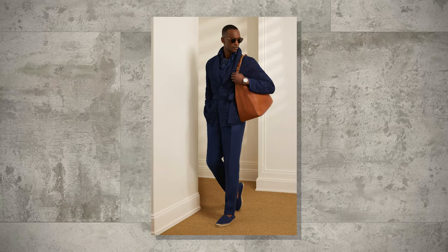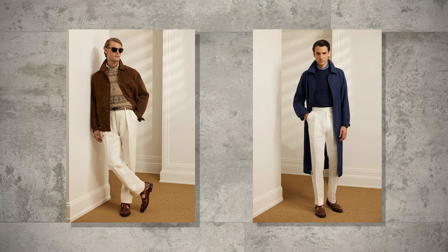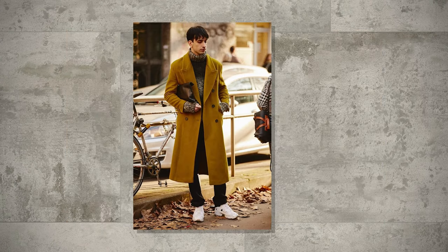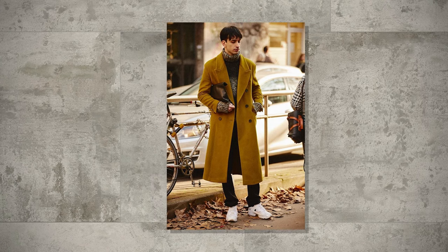Winter fashion is all about staying warm without compromising on style. This season, we're seeing a resurgence of classic styles with some modern twists — think timeless silhouettes with contemporary fabrics and details. Pea coats, top coats, and trench coats are all making a strong comeback this year, offering versatility for various occasions. Besides that, the oversized tailoring look is really big this year as well.